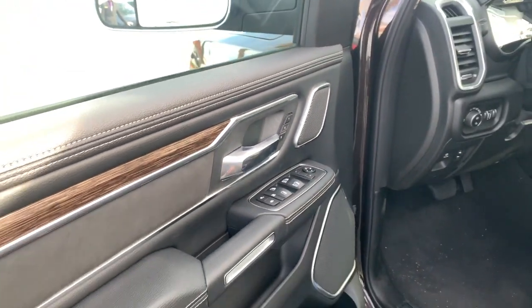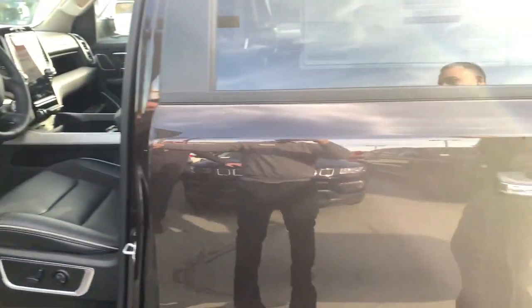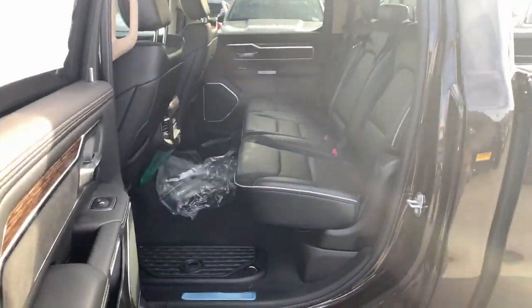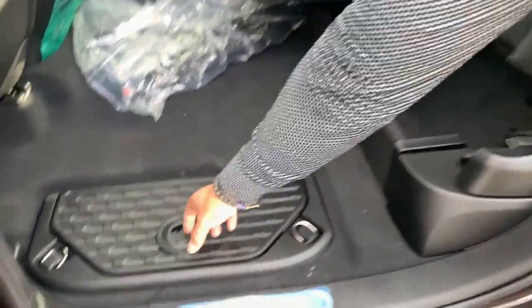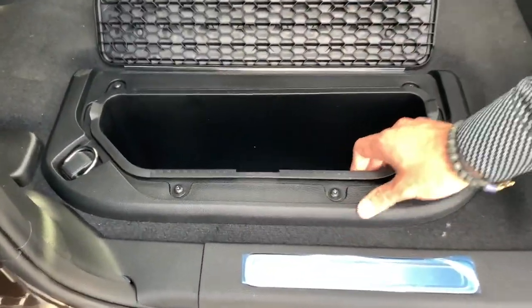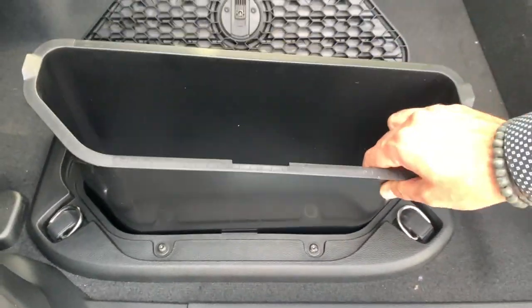Right here in the back, the seats fold up as a 60/40 split — this will be the 40 side. You actually do get a little compartment storage space here, and there's one behind the passenger side and the driver's side.